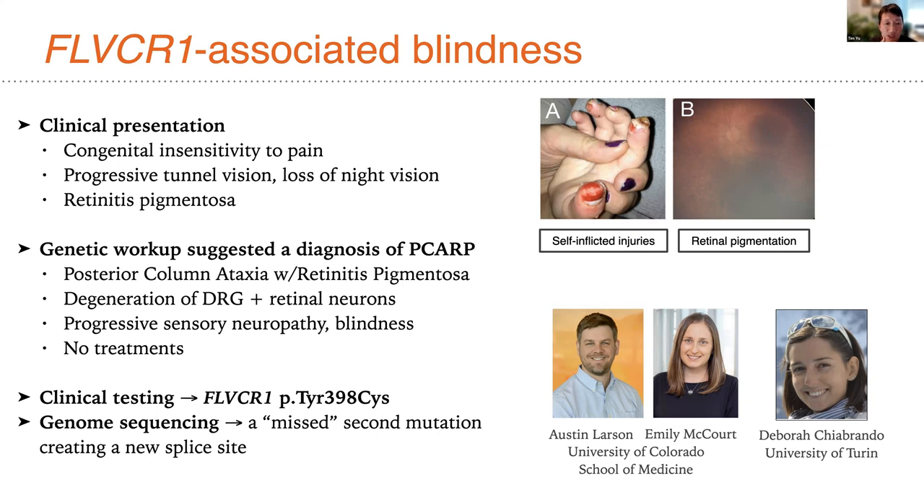The FLVCR1 gene was until recently implicated in both mitochondrial function and heme transport, but new data suggests it is a choline transporter involved in maintaining the bioenergetics of these critically sensitive DRGs and retinal neurons. As an ultra-rare condition with just a few dozen patients identified, first discovered by Deborah Sciobrando at the University of Turin, there are no treatments — investigational or otherwise — for this condition.